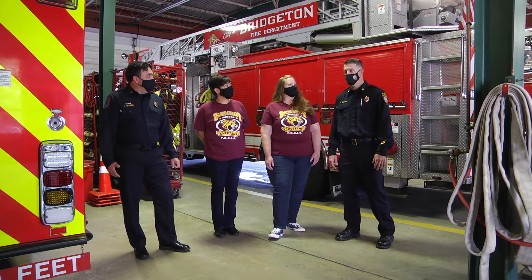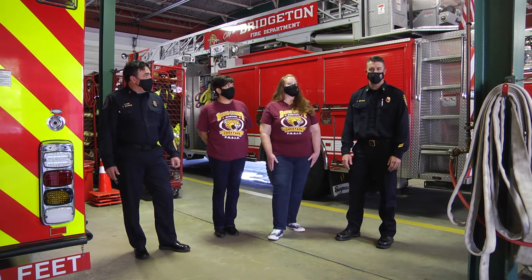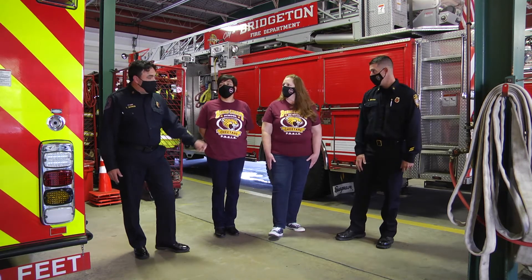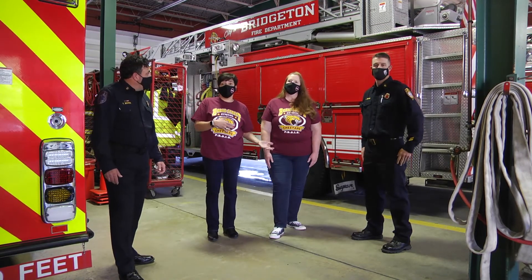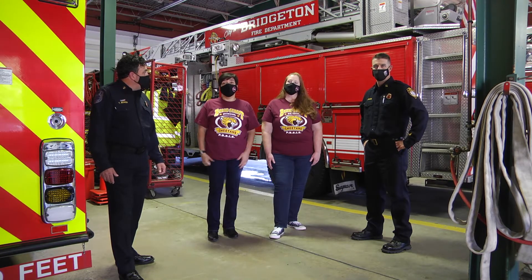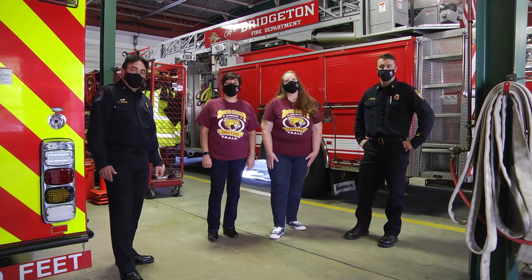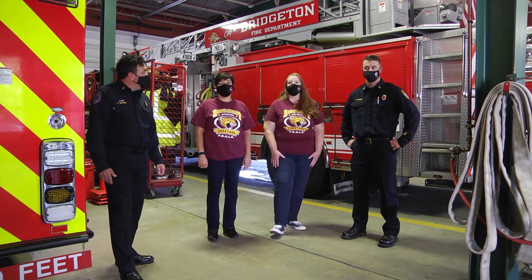So we're going to start with the smoke detector and go over the smoke detector and some tips on how to keep ourselves safe and make sure that it's working. Usually this year we receive the firefighters at our school, but with COVID, this year we decided to do things a little differently and we're here at the Bridgerton fire station. We're going to start by learning about the smoke detector — something you should have in your house, and they'll explain why.